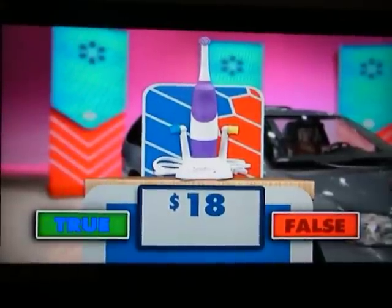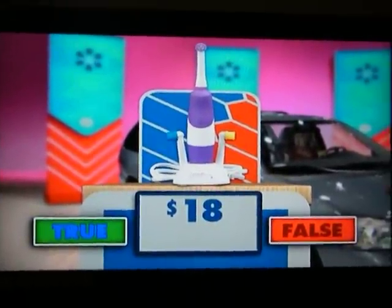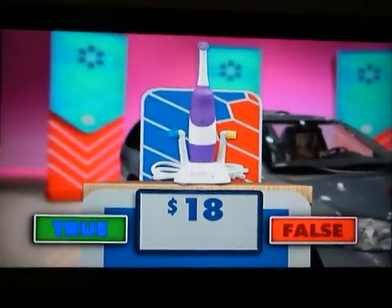What is the first item, please? This stylish electric toothbrush includes three brush heads and a round bristle head for healthy dental care that kids will enjoy.